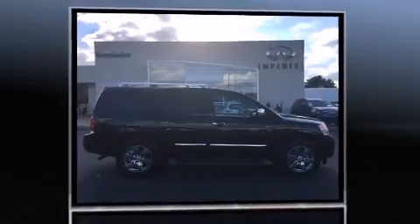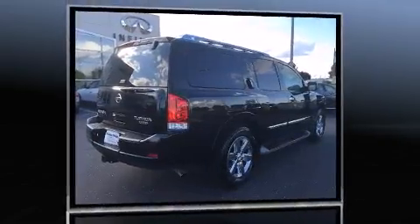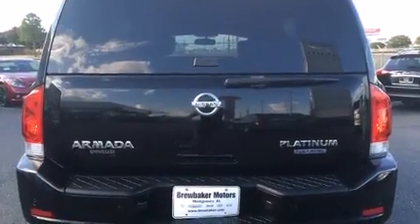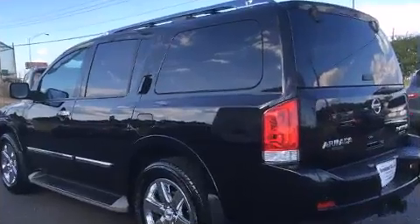This model accommodates 8 passengers comfortably and provides features such as one-touch window functionality, front and rear air conditioning, fully automatic headlights, heated door mirrors, adjustable pedals, and remote keyless entry.